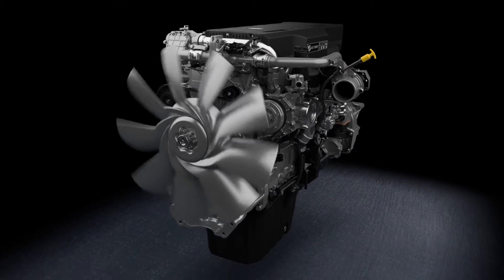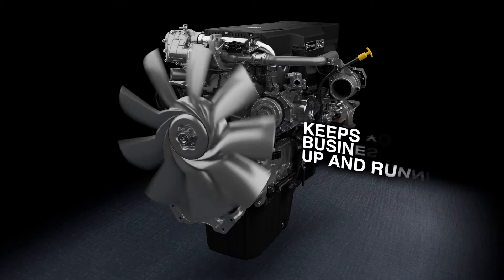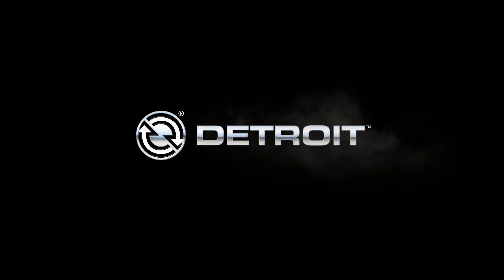Detroit's number one service network, along with our Detroit Connect Virtual Technician Remote Diagnostic System, helps maximize your uptime. When you demand it all in an engine, demand Detroit.